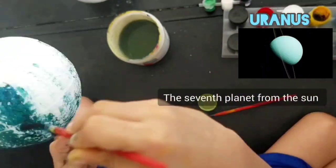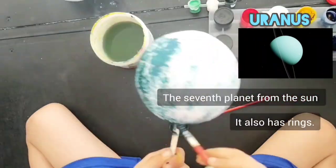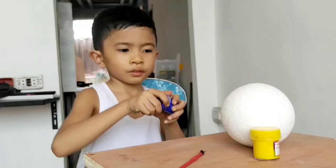Uranus is the seventh planet from the sun. It also has rings and spins on its side.